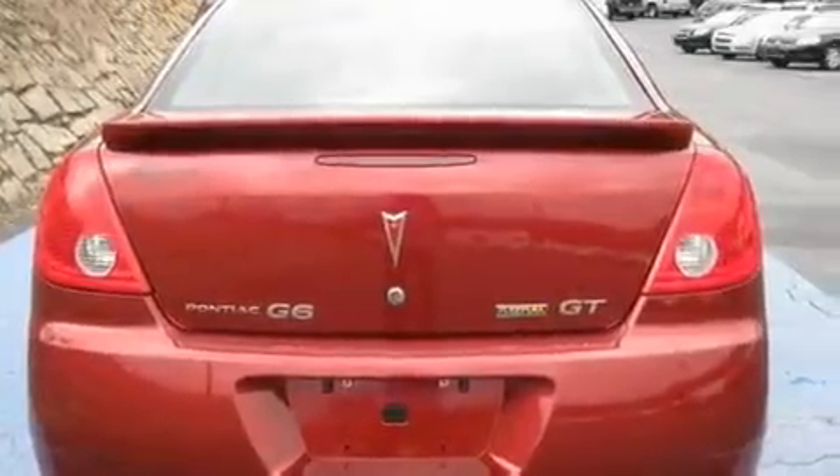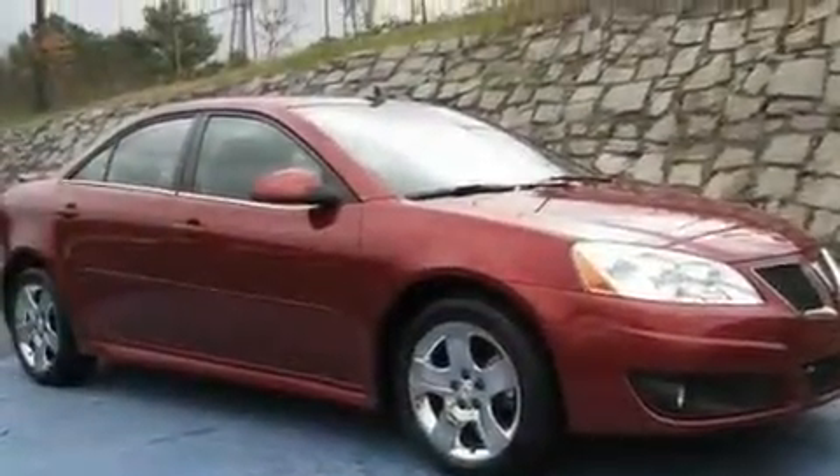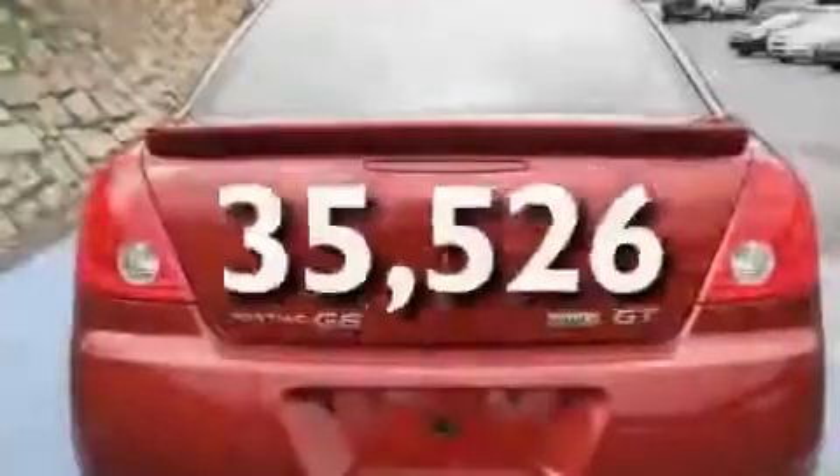Its top features include cruise control, steering wheel mounted controls, a keyless entry system, XM satellite radio, a leather-wrapped steering wheel, performance tires, chrome wheels, traction control and stability control systems, a rear spoiler, and this vehicle has fewer than 36,000 miles on the odometer.